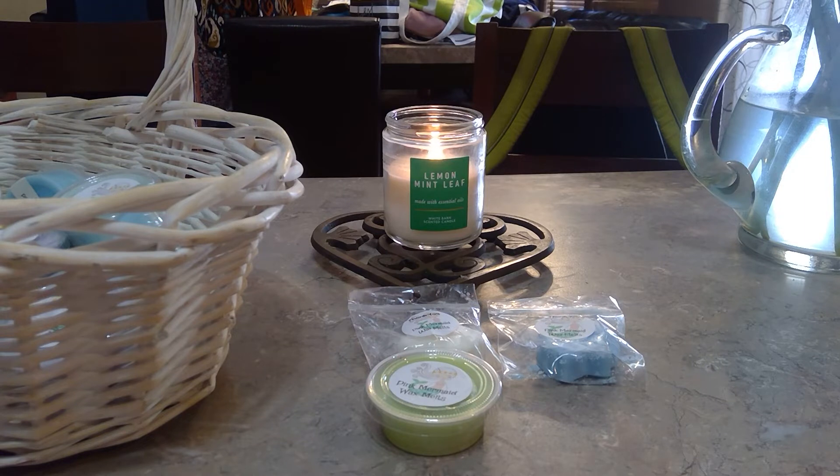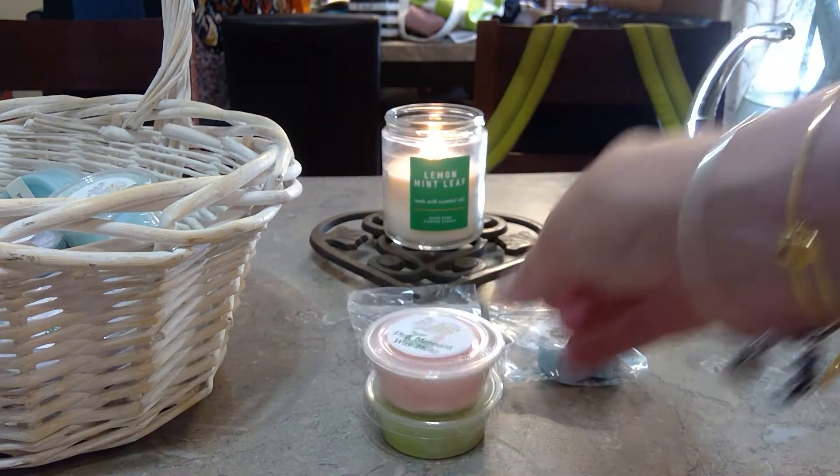Next we have Ginseng — that's self-explanatory. This smells so good, I'm really looking forward to melting it. It's a pretty pink wax and it does not have any glitter or mica on it.